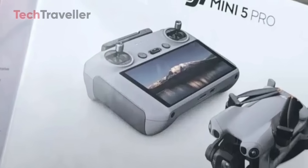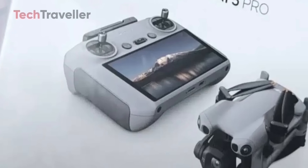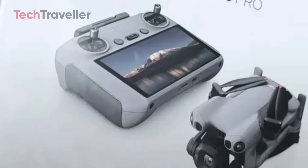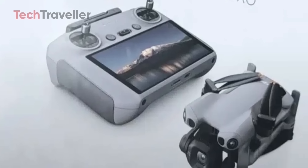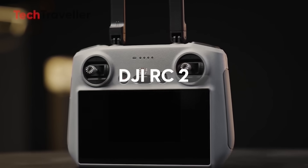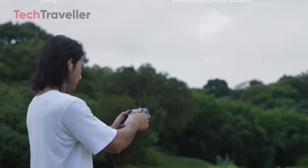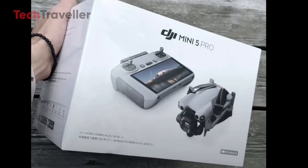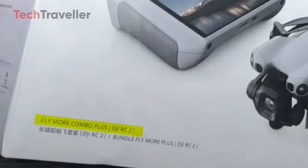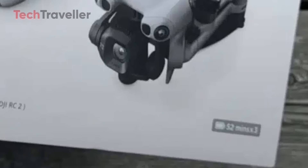Front and center on the box art, we see the DJI Mini 5 Pro bundled with a powerful DJI RC2 controller, complete with its built-in display. That means no more juggling your smartphone — just pure flying focus with a pro-level controller straight out of the box. The label proudly says 'Fly More Combo Plus DJI RC2,' and the front face shouts out 52 minutes by 3 batteries.